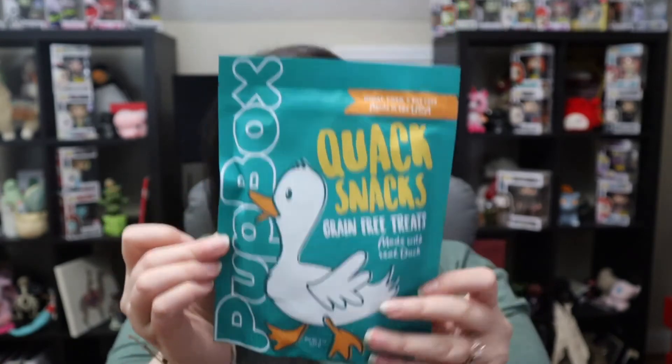Next up are Quack Snacks, made with real duck. These are good through the end of September — so again, lasting about three and a half to four months, which is generally how long treats last expiration-wise, though they never last that long in the house. They feel like long strips, so I'll probably break these into pieces to give to the dogs. Duck is the first ingredient, and it doesn't have anything that would concern me — it doesn't have any of Murphy's allergies in it, so they're following that. I love getting more treats because we always seem to run out.